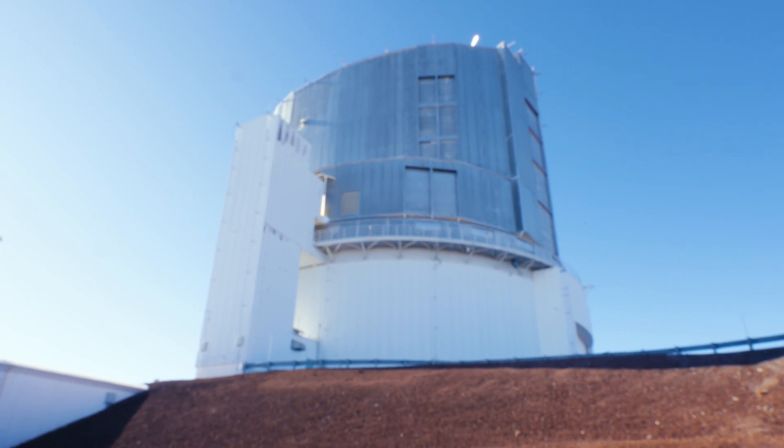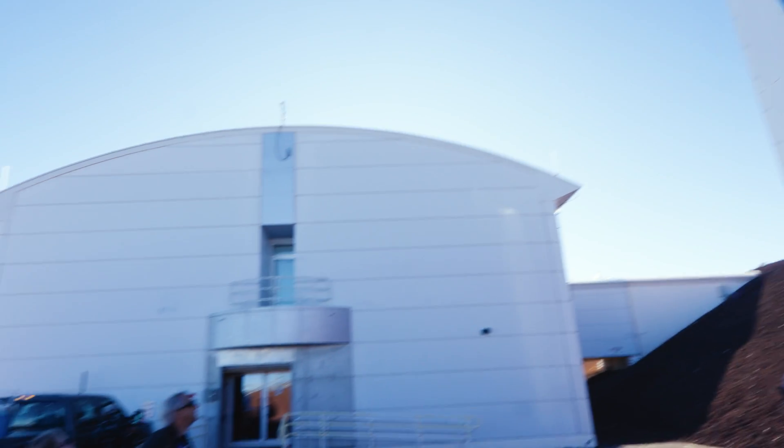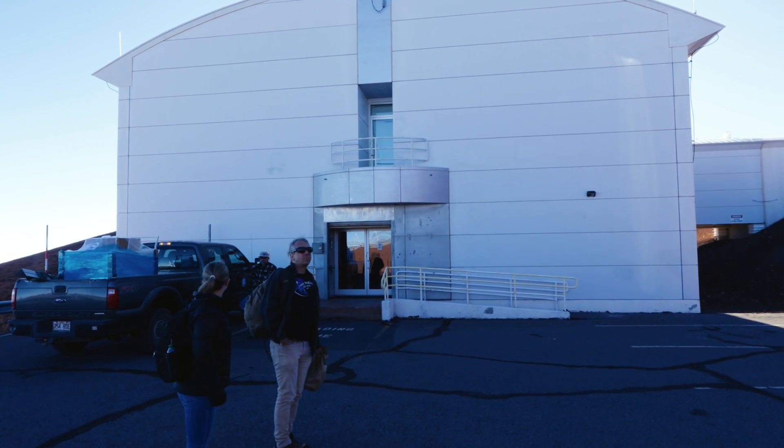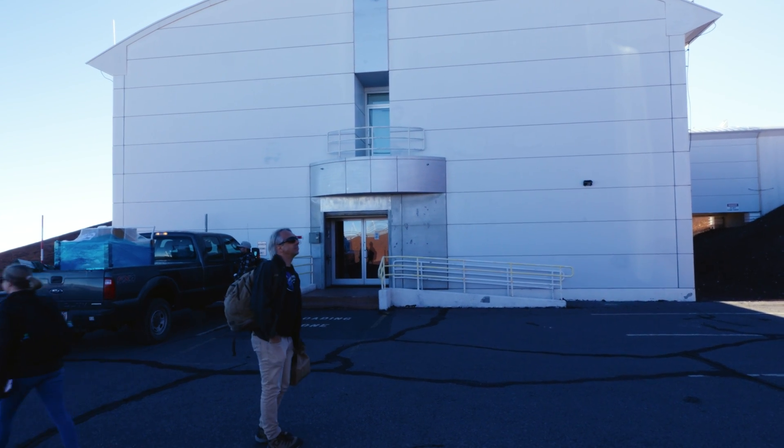Here we are at Subaru Telescope. We're looking at the main dome here, and we have the service building where we have a lot of the servers and some of the other parts of the telescope.